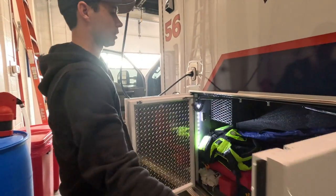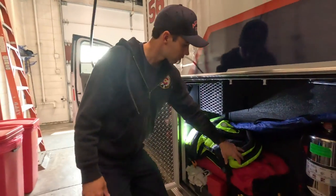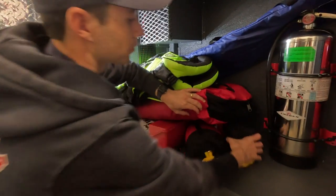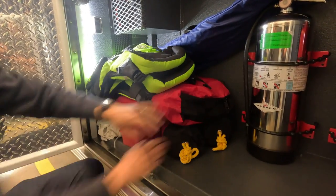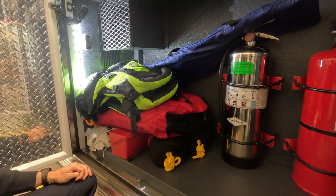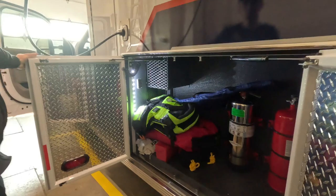In this compartment we have our two fire extinguishers, our PFDs for water rescue, and throw ropes which are also useful for water rescue. We also have a variety of air splints and a traction splint for different types of injuries. There's also room for tire chains and extra storage in here as well.